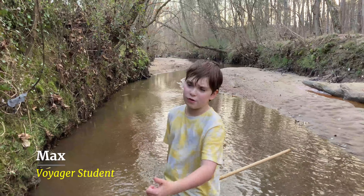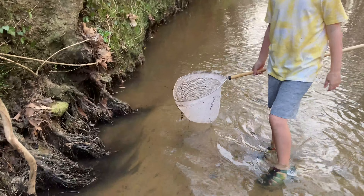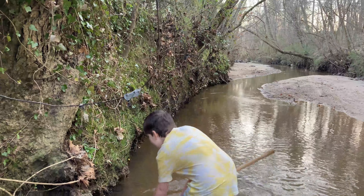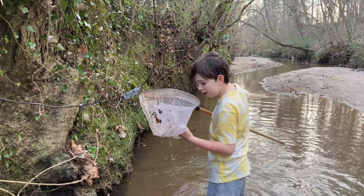Hey guys, we're here at our local creek. This is Sandy Creek. I am Max, and there are some crayfish in here. We will be attempting to find them, show them to you, and we might even find some interesting stuff. At least we hope we will.